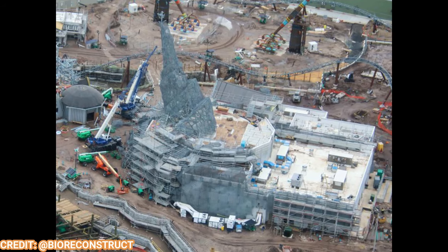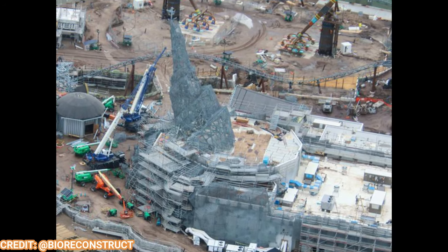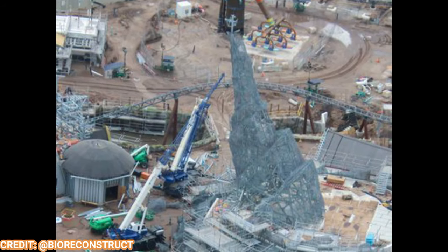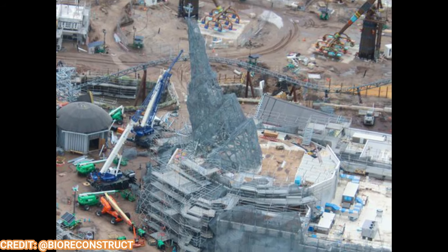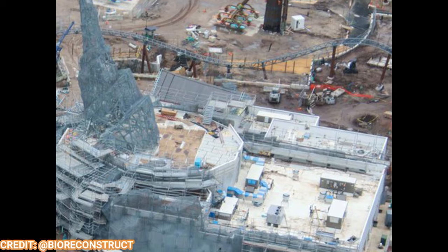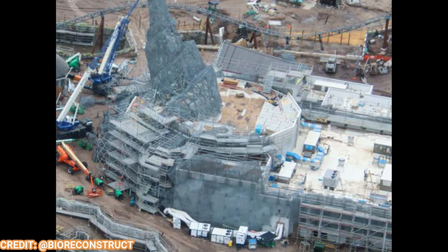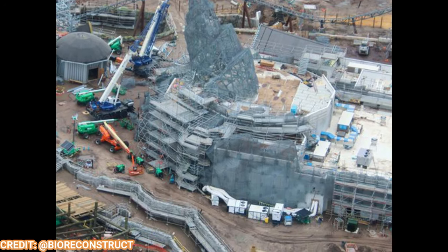Meat Hall looks more and more like Splash Mountain every day, but that's only because it's in a steel mesh structure phase — it does kind of have that upward forced-perspective Splash Mountain tree stump look. Interestingly, Disney parks just removed the tree stump from their Splash Mountain for Tiana's Bayou Adventure, and now Epic Universe is getting its own Splash Mountain-type tree stump for Meat Hall. I'm sure it'll look completely different when done. This looks very, very big — almost twice the size of the restaurant structure itself, which looks about one story high. The overall height appears to be like a four-to-five story building, which is pretty incredible.